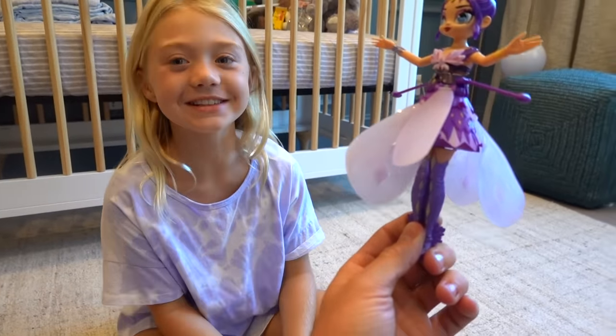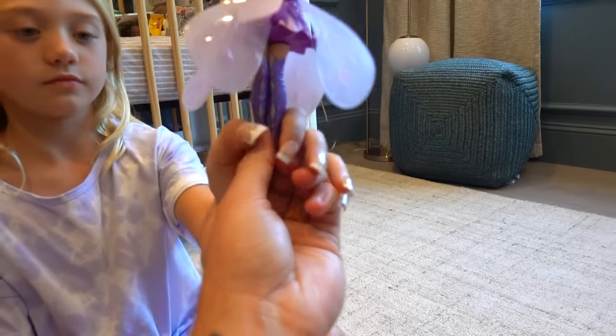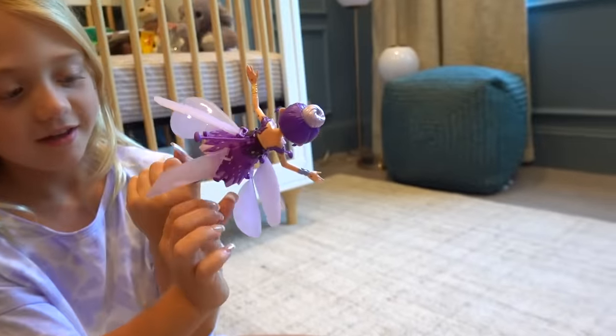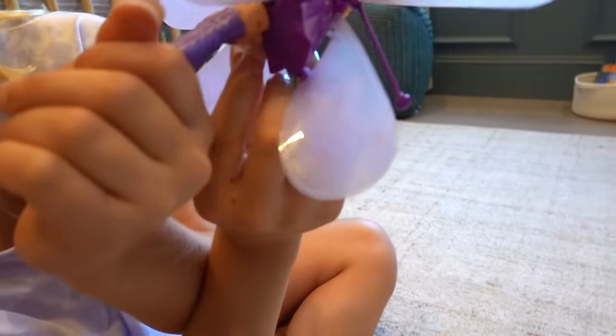Are you ready? This is our first flight. It looks like there's a little switch right here. What you want to do is hold her by your feet for safety, then look for the switch and switch her on, and the wings will get flying. Are you ready? Yep, switch her on. Can you get it with your nails?